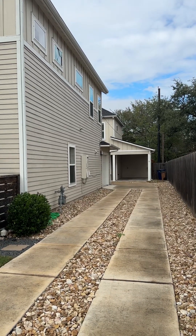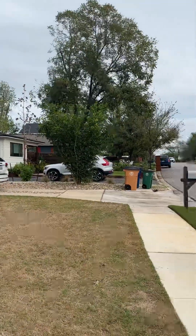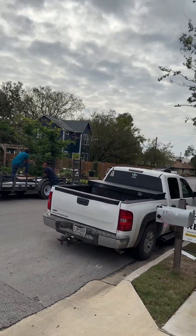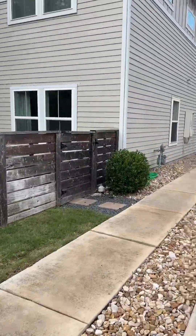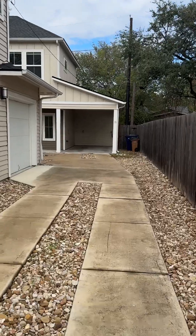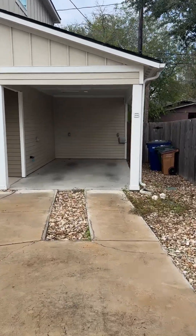We're at 14th Street, 3012, Unit B, which is the back unit of these two units. Out on the street, much like the other streets, most of the houses have been redone. The garage here belongs to Unit A — unfortunately there's no garage on Unit B, just a carport.